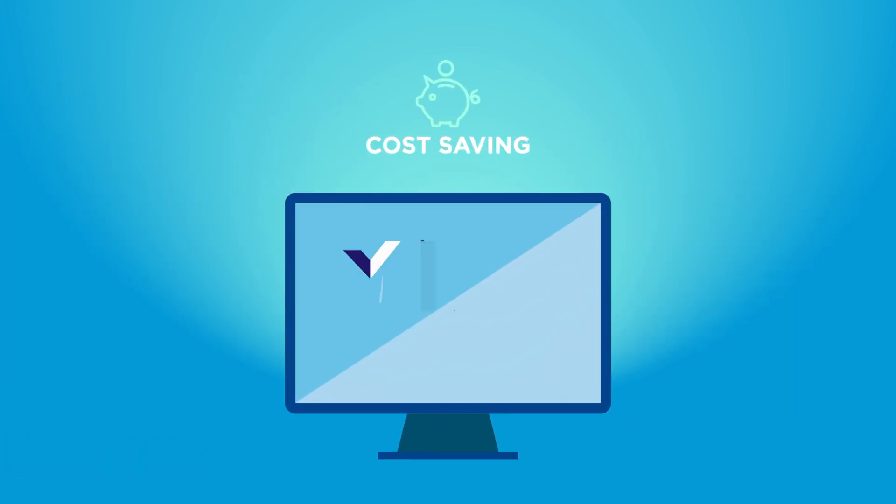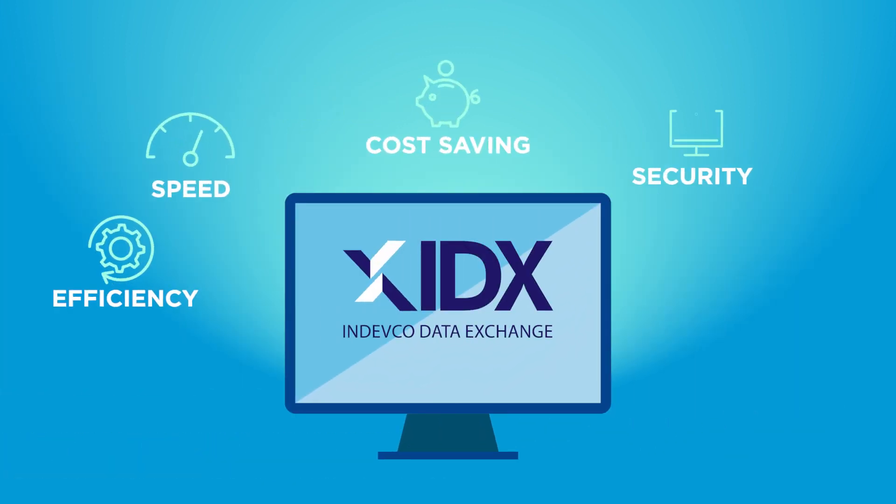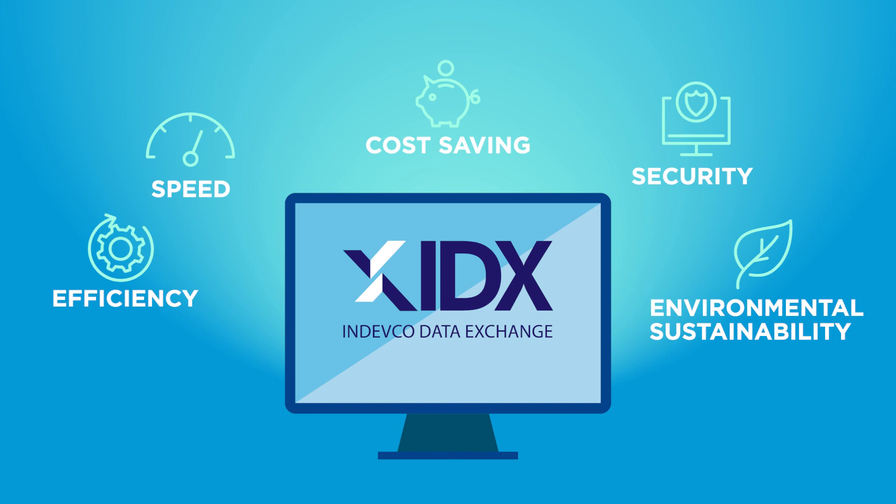Cost saving, speed, efficiency, security and environmental sustainability — all in one system.